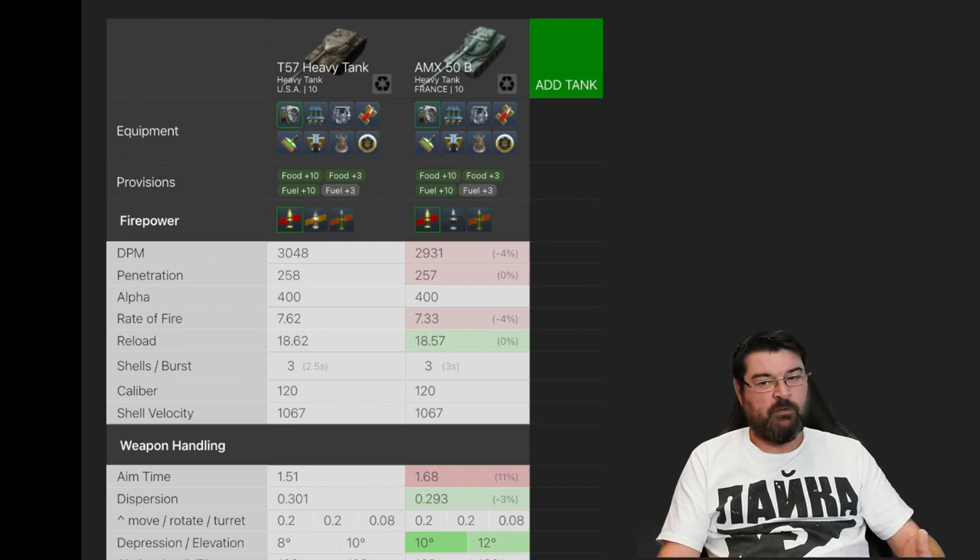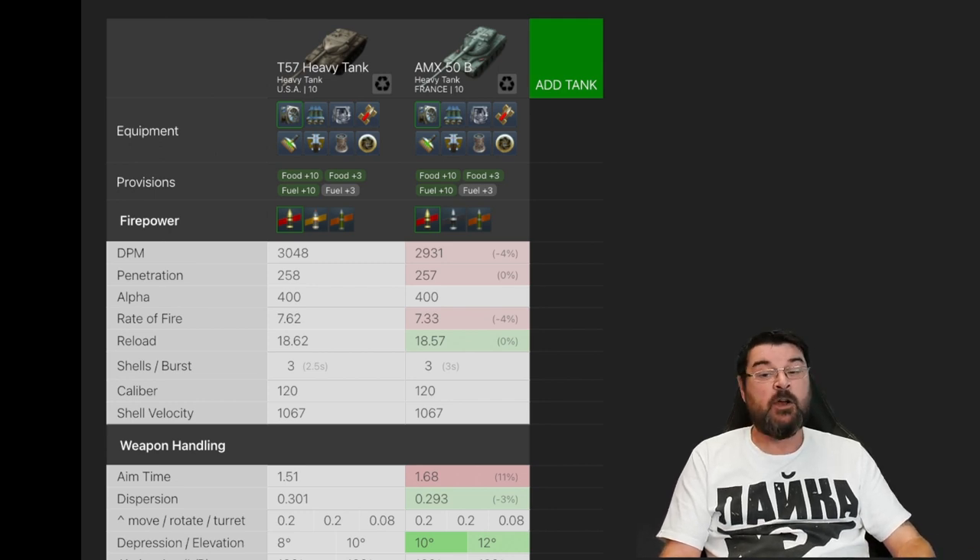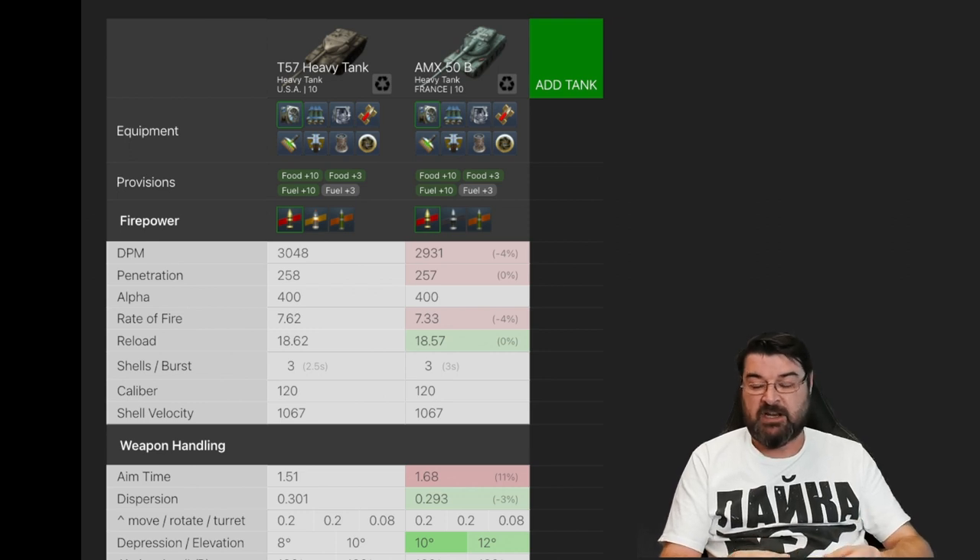Let's move over to Blitz Stars and get some overview of these two tanks. I've got the T57 Heavy and the AMX-50B loaded next to each other — both are heavy tanks, both sit at tier 10, one in the US tech tree, one in the French. You can see that the firepower differs: the T57 Heavy has standard AP, HEAT, and HE, whereas the 50B has standard AP, APCR as premium, and HE.